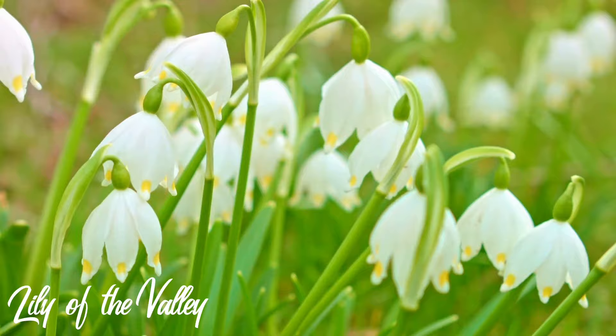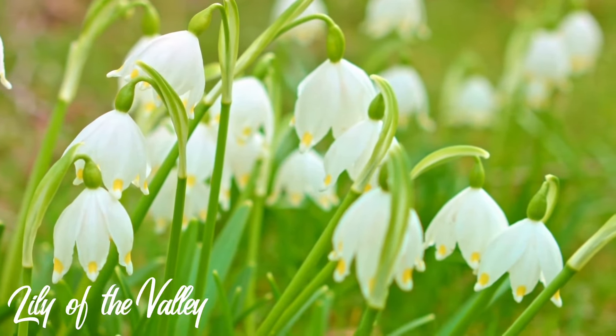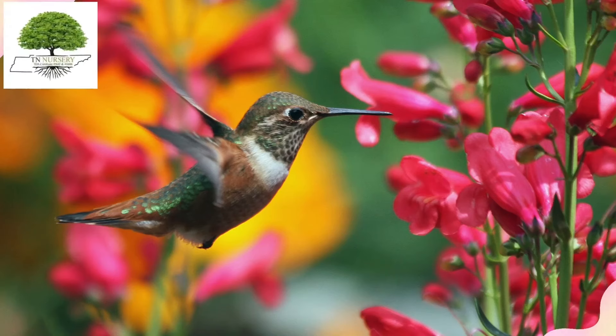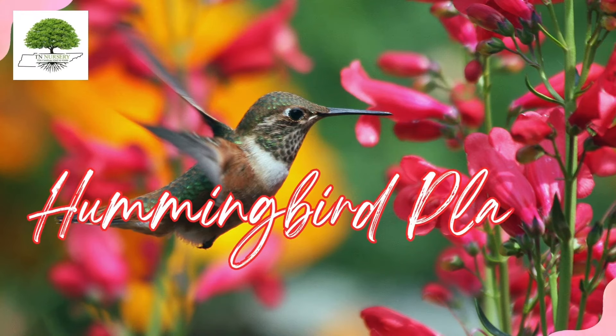Lily of the Valley is considered a hummingbird plant due to its delicate and bell-shaped flowers that, while small, can still provide a source of nectar for hummingbirds. To purchase these plants, please see the link in the description.